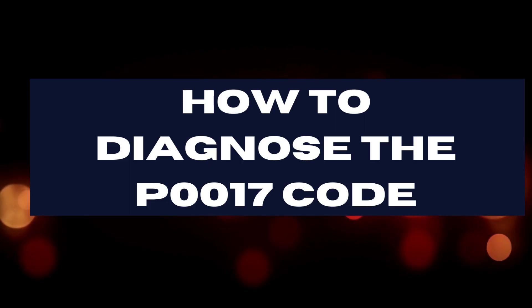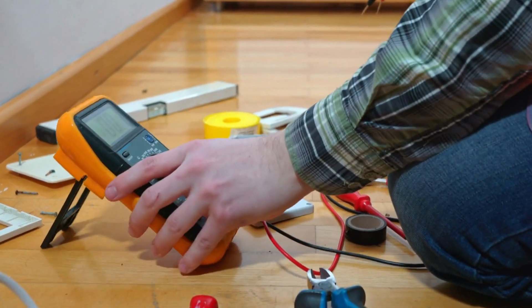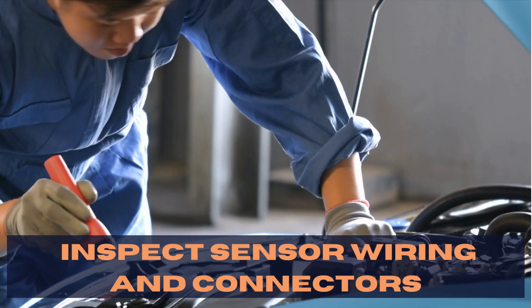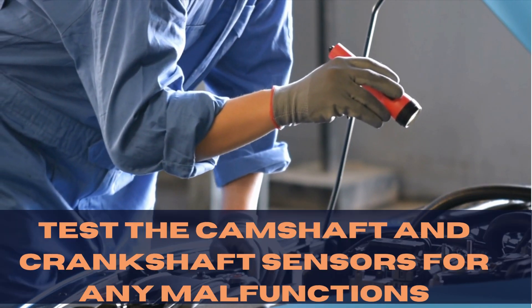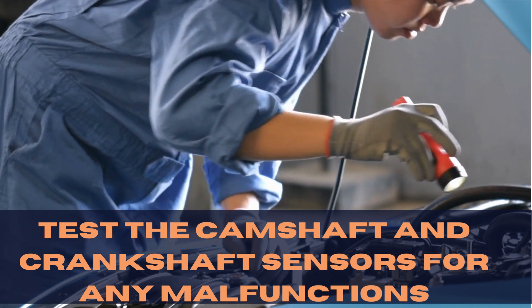Alright, so how do we identify the issue? You'll need a few tools like a multimeter and a visual inspection mirror. Start by visually inspecting sensor wiring and connectors, followed by checking your timing chain or belt for wear and tear. Finally, you'll want to test the camshaft and crankshaft sensors for any malfunctions.